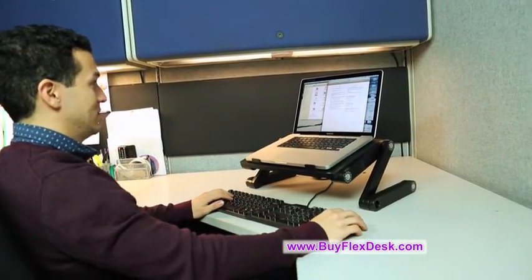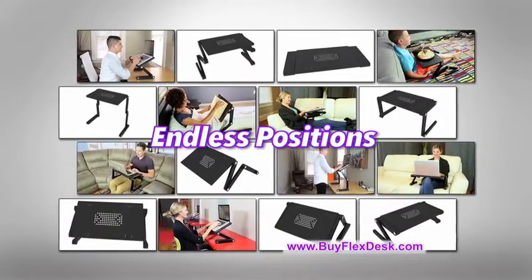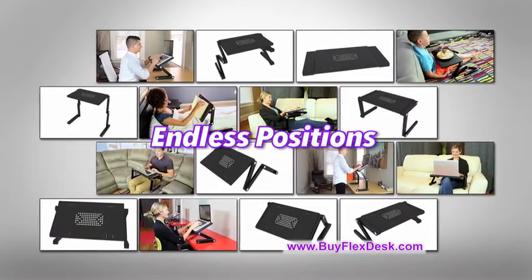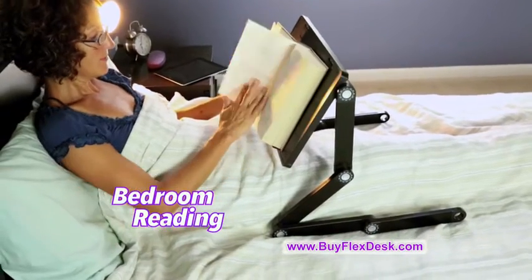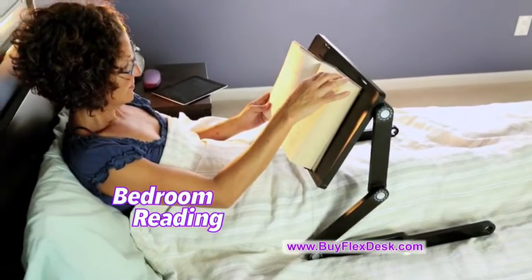But FlexDesk is not just for the office. It transforms into endless positions and gives you the perfect position that's right for you even at home. Have freedom and comfort anywhere you go, like in the bedroom reading a book or surfing the internet.